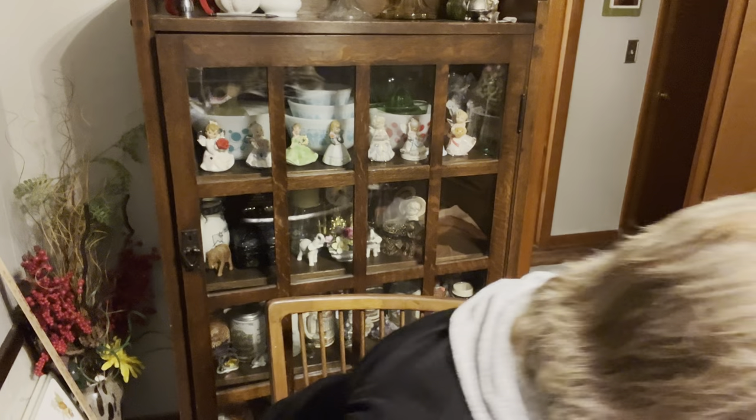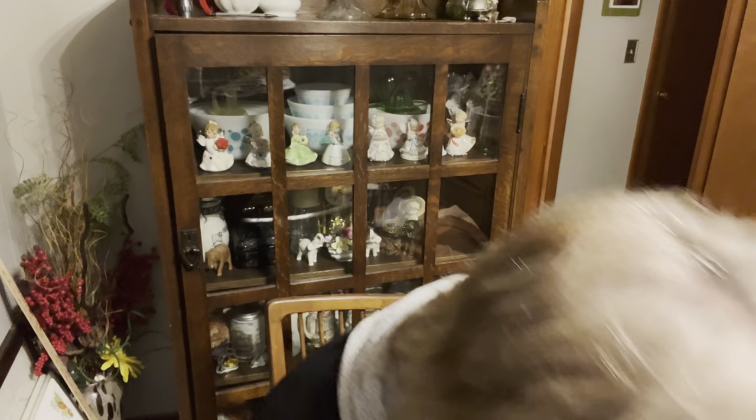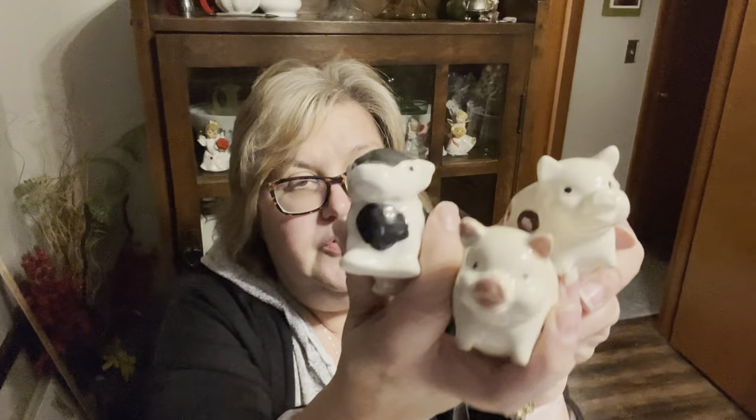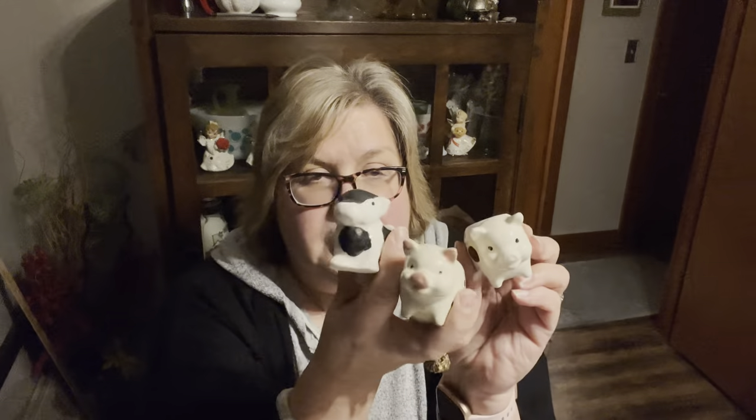The last thing I grabbed were these little pigs and this cow — how cute are they? One does say Japan on the bottom; the other two are not marked, but I'm still thinking they're all Japan. Could you not just see little air plants in there sitting on your little windowsill in your kitchen?